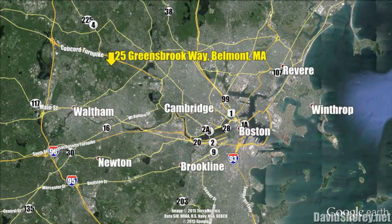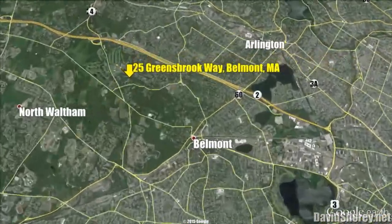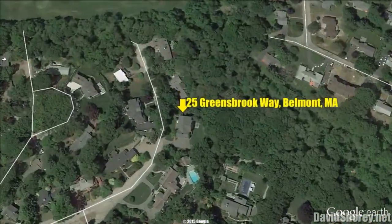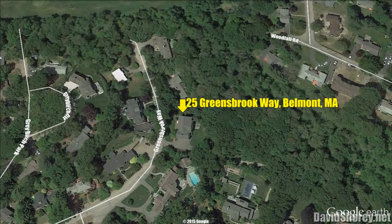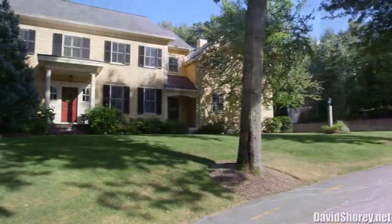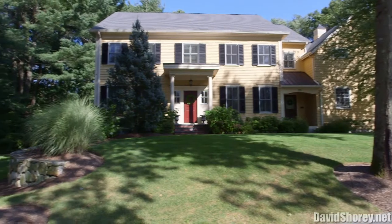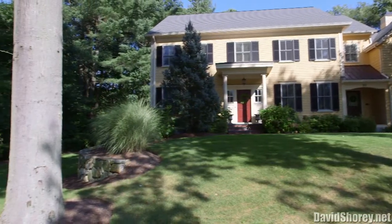Welcome to 25 Greensbrook Way in beautiful Belmont, Massachusetts. This magnificent 2008-built colonial style home contains 5,663 square feet of living area and is situated on nearly a half an acre of land in one of Belmont's most sought-after neighborhoods, Belmont Hills.